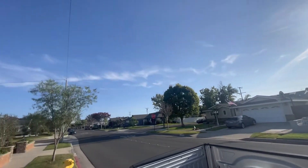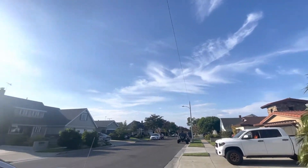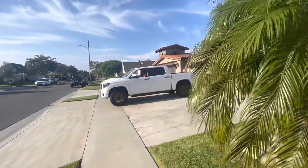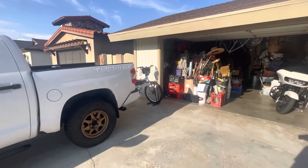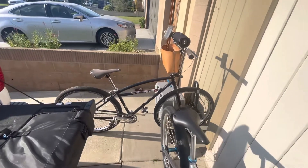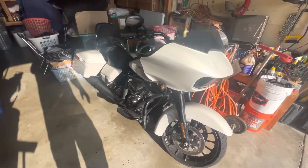Beautiful day — it's probably 80 degrees, about 6pm. There's my Tundra Pro. My Monster Quad. My S&M COVID Cruiser, 29 inch. And of course the 2020 Road Glide.